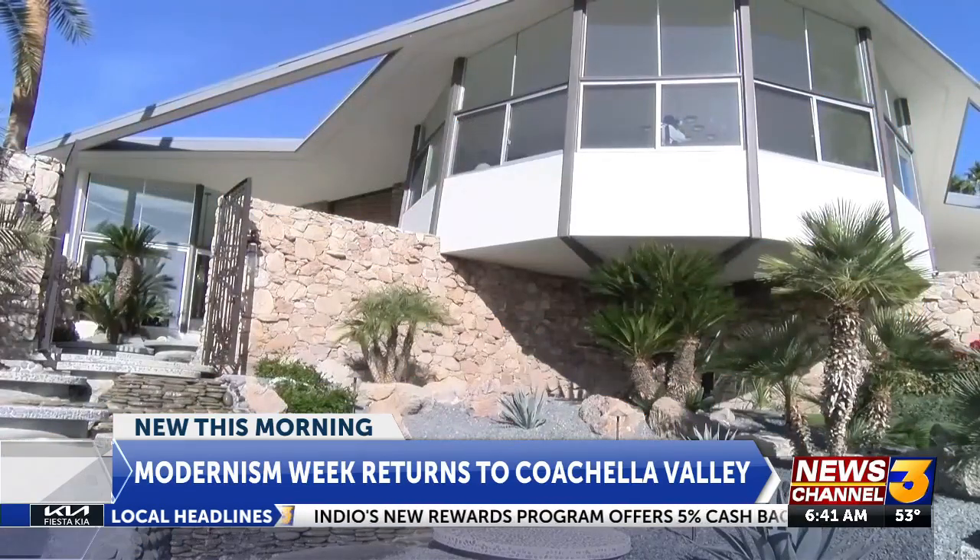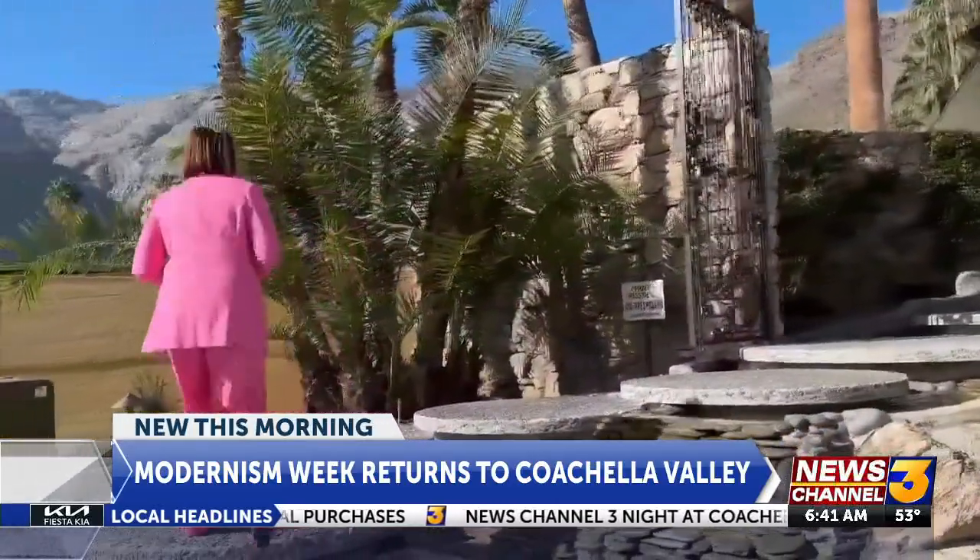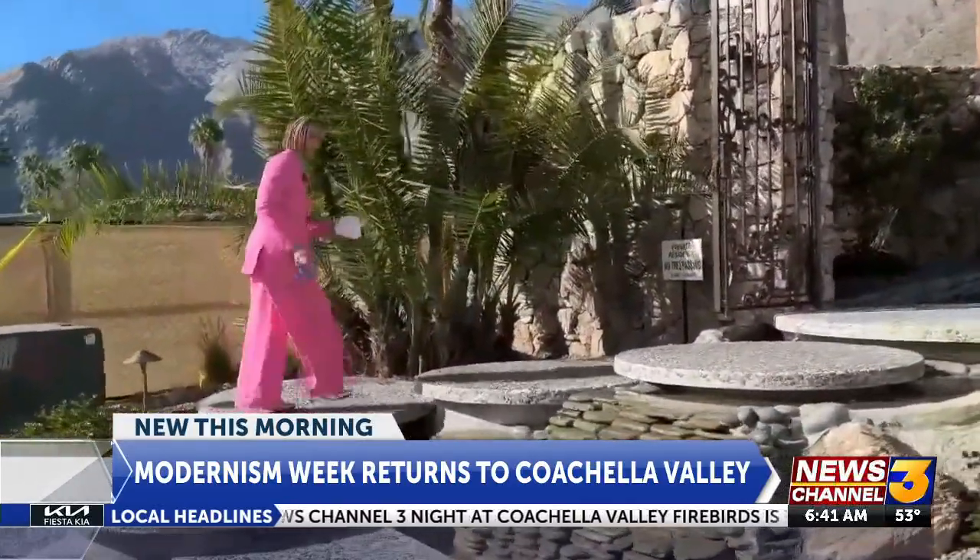This is the House of Tomorrow — an iconic symbol here in Palm Springs. It's the place where Elvis and Priscilla honeymooned and was originally owned by the Alexander family. It was built in 1960 by William Kreisel and has recently been reimagined by Michelle Boudreau.